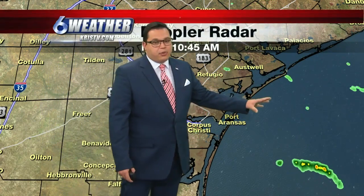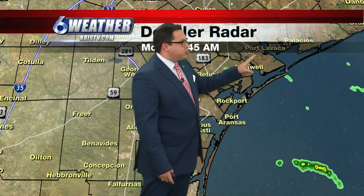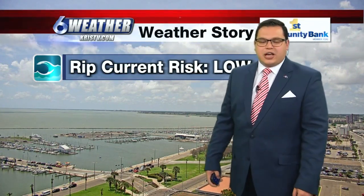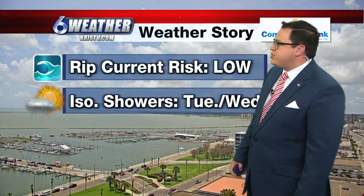We continue to monitor a couple of little showers lingering offshore right now, but most of that is offshore. We do have some stray sprinkles up around Port Lavaca and pushing out towards the Victoria Crossroads. A live look over into downtown Corpus Christi shows some cloud coverage, and the rip current risk is low out there folks — so there are a lot of people enjoying the beach. The rip current risk is not zero, it's low, so the danger is still out there and you want to use caution.